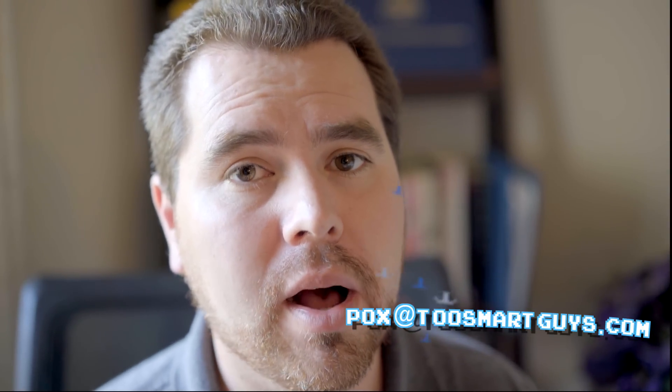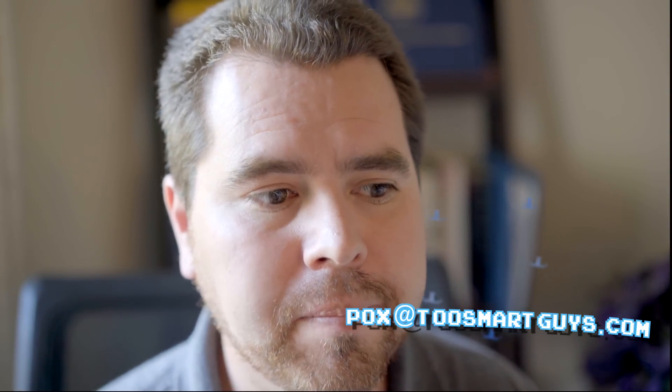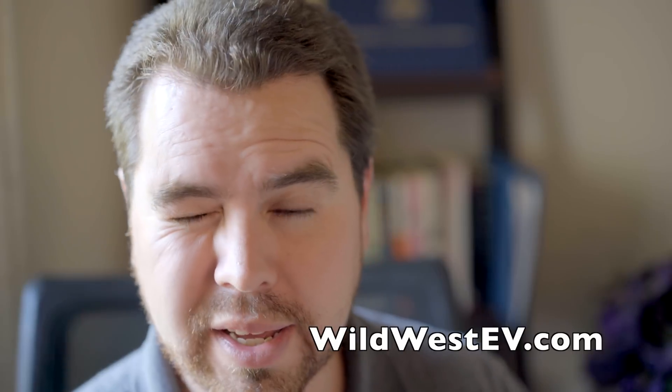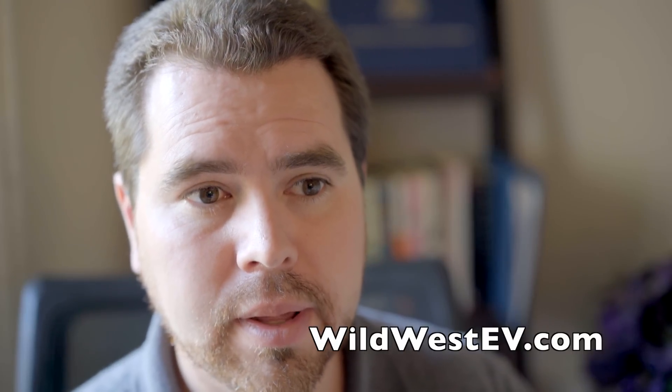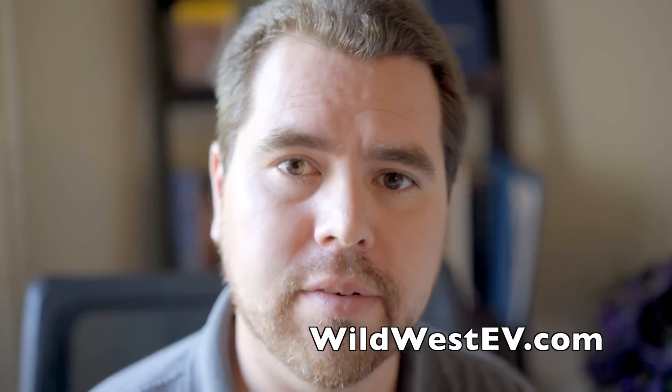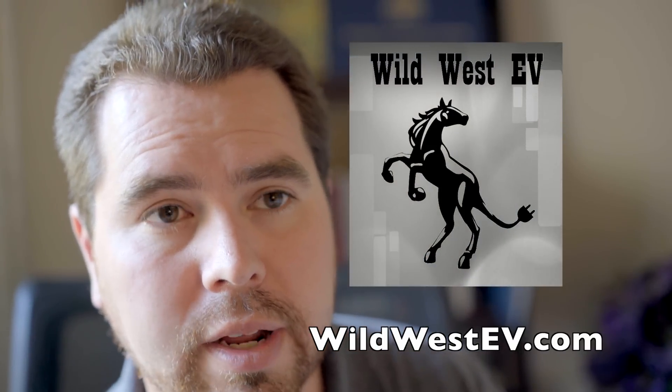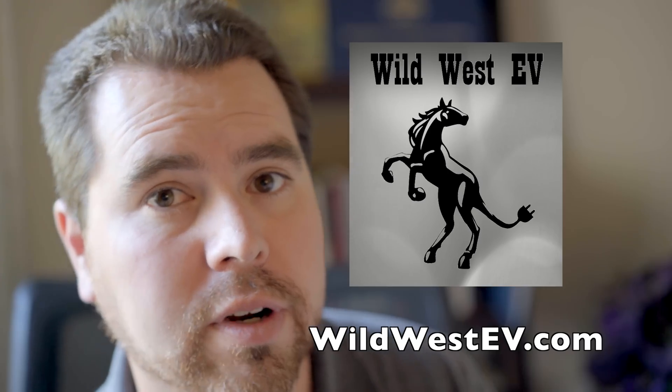Thank you for joining on this holiday week. Please subscribe, or you can email me at pox@twosmartguys.com. My Wild West EV company is having a grand opening during Drive Electric Week in early September. Hopefully I'll have a lot of chargers throughout Wyoming by then — we've got two up and working now and about four more in the works. See you next time!